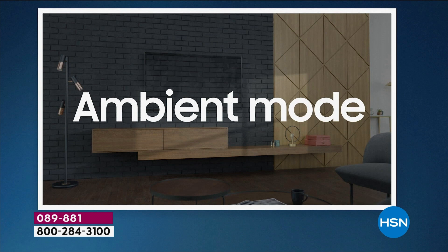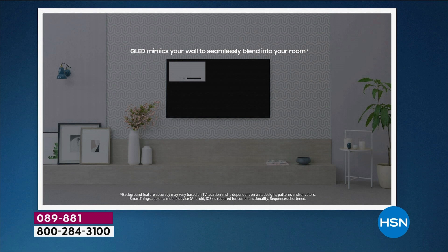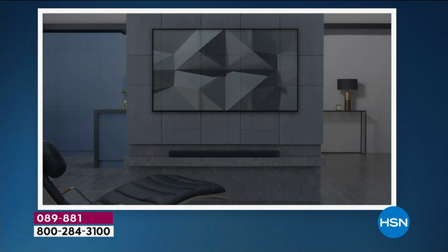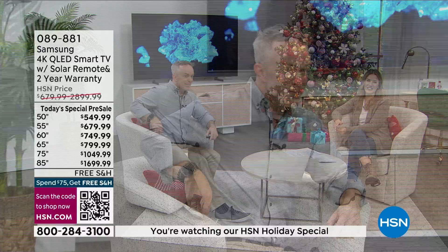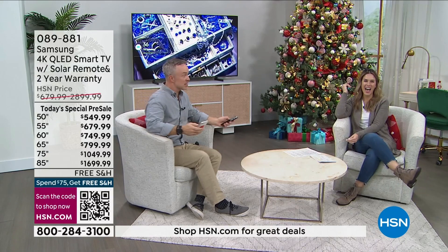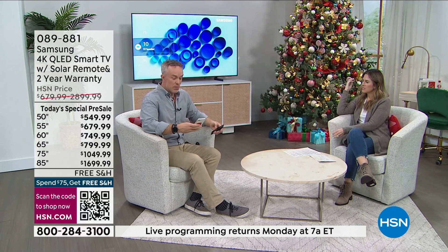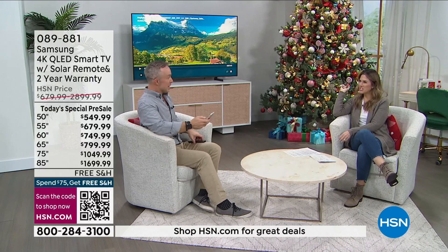You have a smart assistant built in, and you don't have to use just the Samsung assistant — you can use Google or Alexa. With Apple TV built in and an Apple phone, you can fling content from your phone to the Samsung TV. There are so many cool options. It's a lot of tech, but it's very approachable whether you're a tech lover or not tech savvy. Want to find a movie? Hold the microphone button, get a prompt, and speak to it — it'll find the movie.